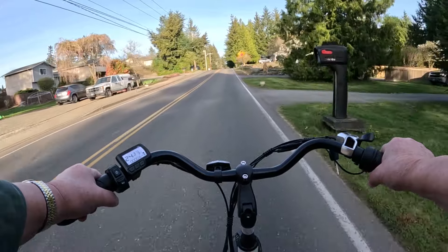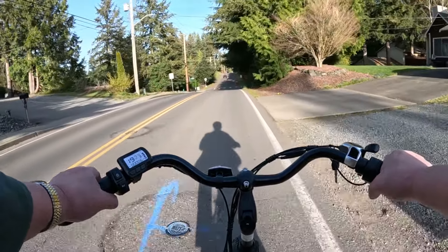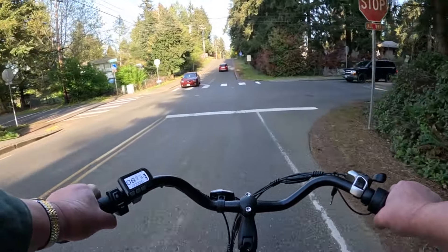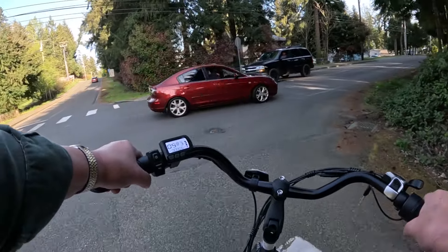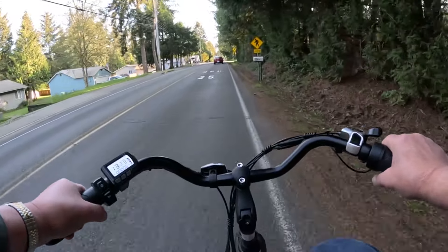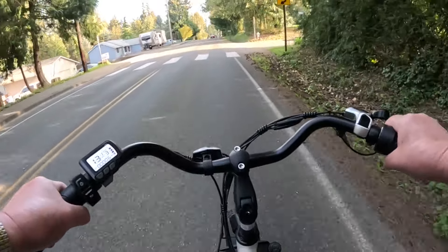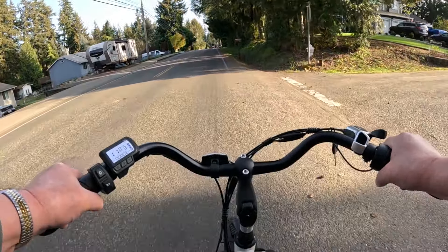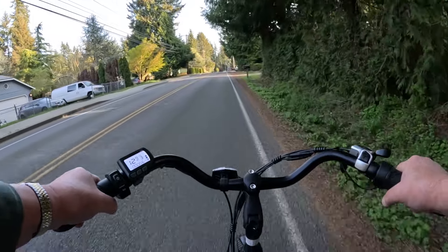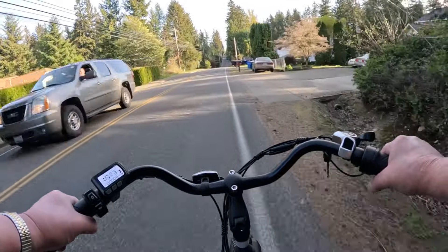Throttle only, 24 miles an hour. Going up a little hill now: 23, 22, 21. It takes about two or three revolutions for the motor to kick in. I've got the Shimano gears in three.